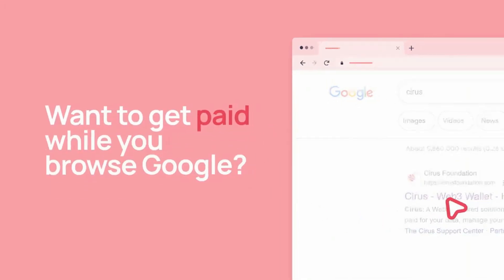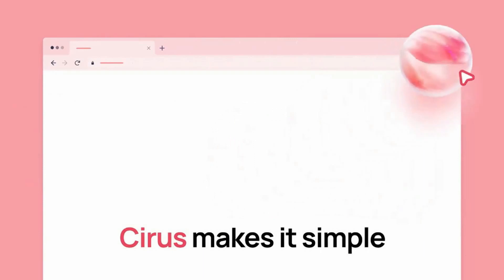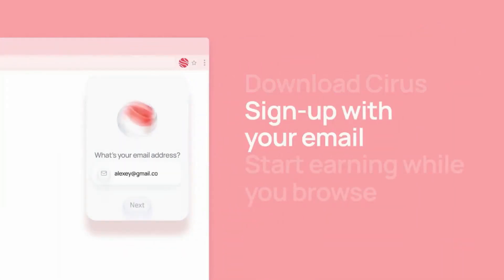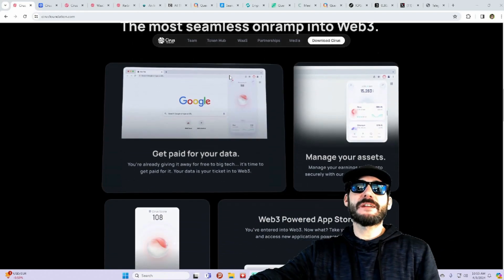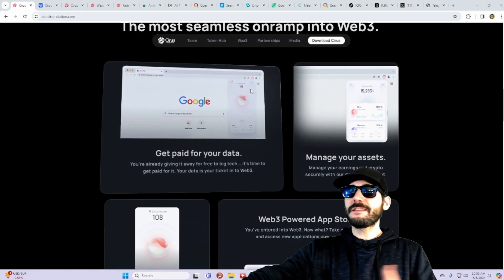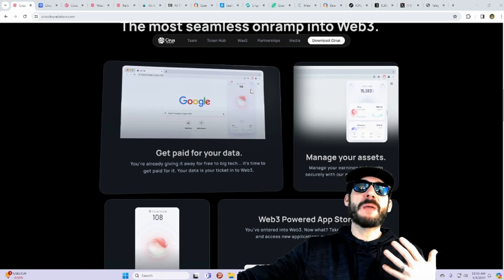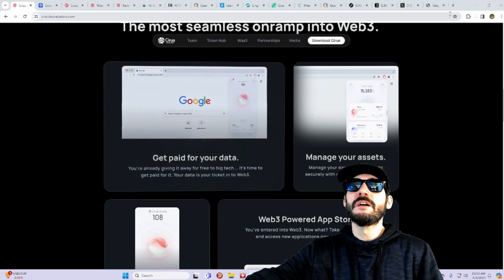You could start earning rewards and earning money just by getting paid for using your data. All you gotta do is browse the internet, browse the web — everything that you're searching, you're getting paid for, getting money back paid in crypto.